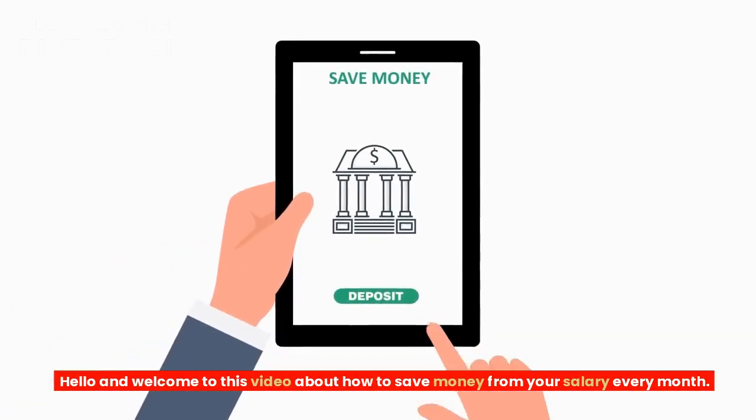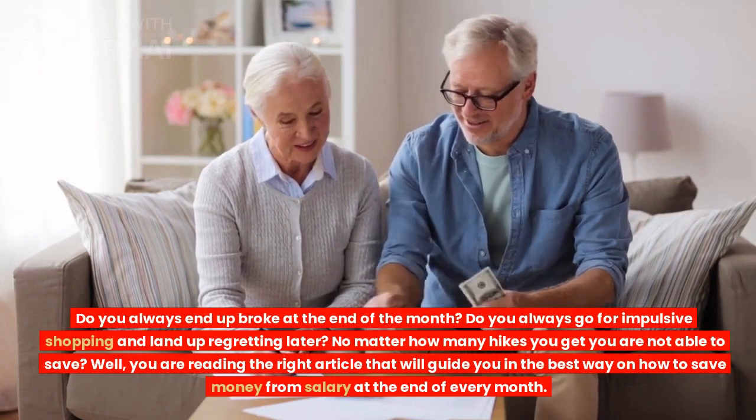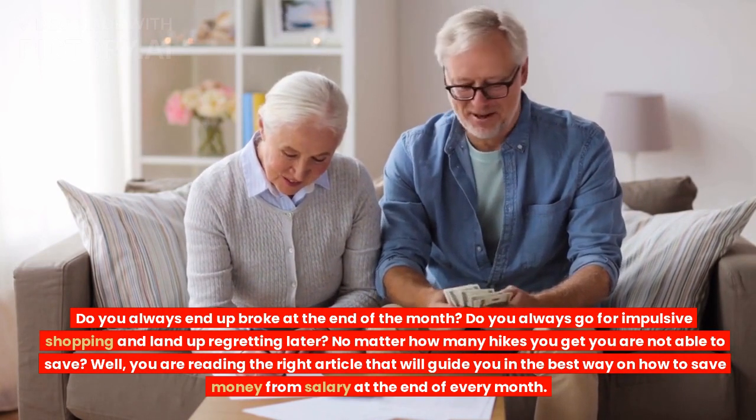Hello and welcome to this video about how to save money from your salary every month. Do you always end up broke at the end of the month? Do you always go for impulsive shopping and land up regretting later? No matter how many hikes you get, you are not able to save?